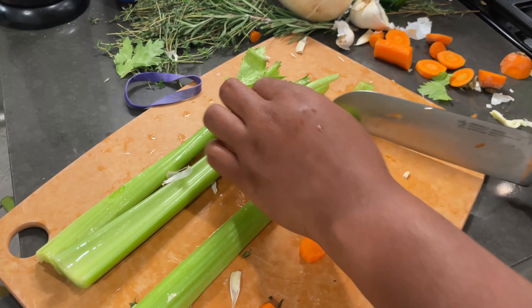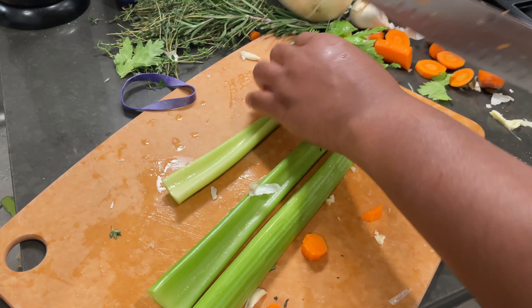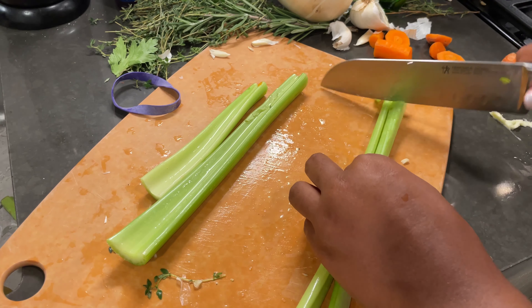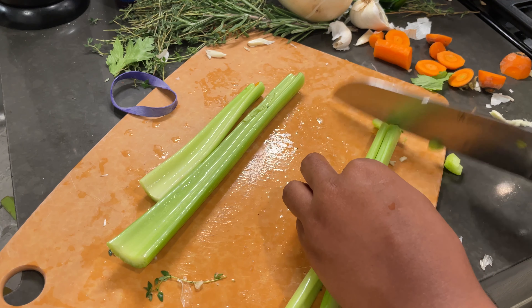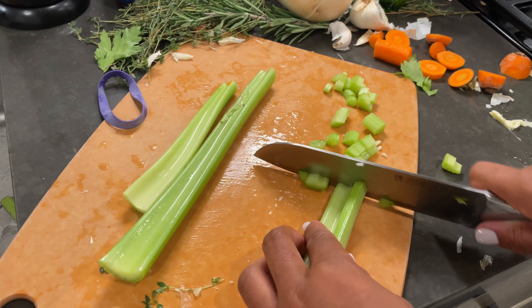I'm not the biggest fan of celery so I just do like three stalks, but this chicken noodle soup was so good. I added extra wide egg noodles after it was all said and done — just keep watching and you can see how I prepared it.